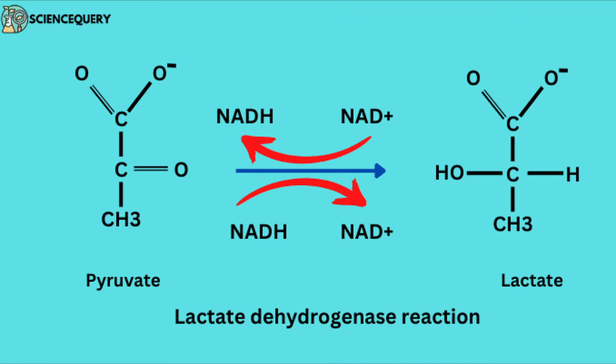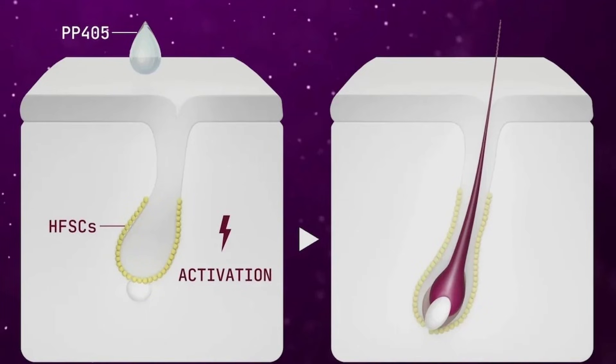By inhibiting pyruvate entry, the pyruvate concentration increases outside the mitochondria, prompting the enzyme lactate dehydrogenase (LDH) to increase its activity by converting that excess pyruvate into lactate. The increased activity of LDH is theorized to activate the stem cells in the hair follicles, switching them from the sleeping phase to the activated phase, so they can recreate normal tissue with normal hair follicles — even in areas that have been bald for many years.